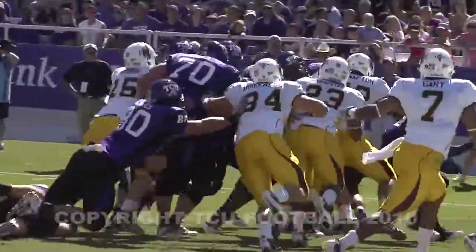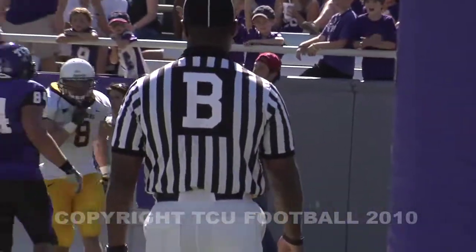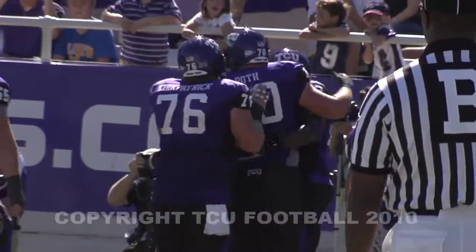Full house backfield, they're going to give it left hand side. Running with it into the end zone and scoring is Antoine Hicks. Took it around left hand out of the full house and scored.